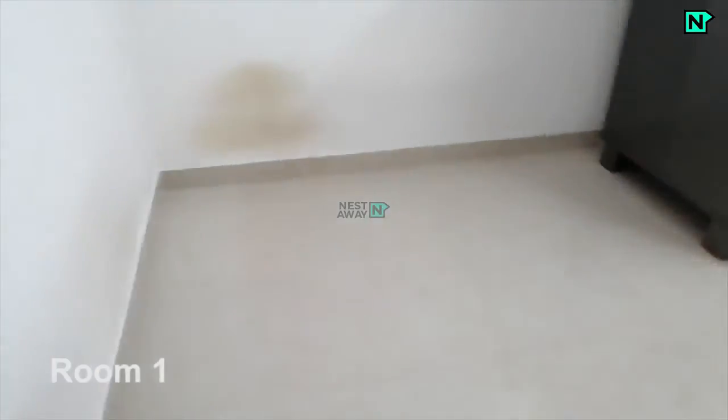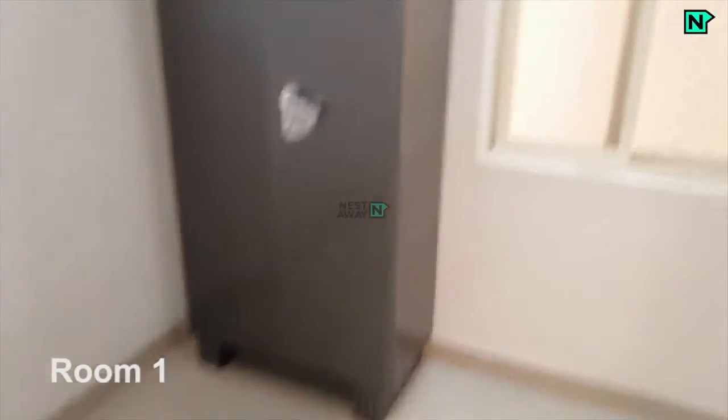This is room 1. Lights and fan are available. Wardrobe is provided.